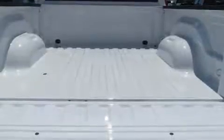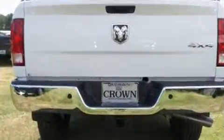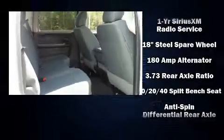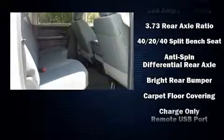A wealth of standard features mean that you no longer have to sacrifice, such as remote keyless entry, a rear step bumper, fully automatic headlights, heated door mirrors, and one-touch window functionality. Audio features include an AM-FM radio and six well-positioned speakers.